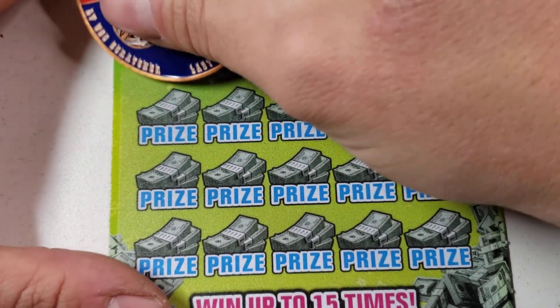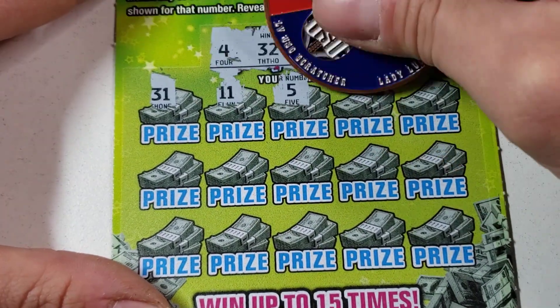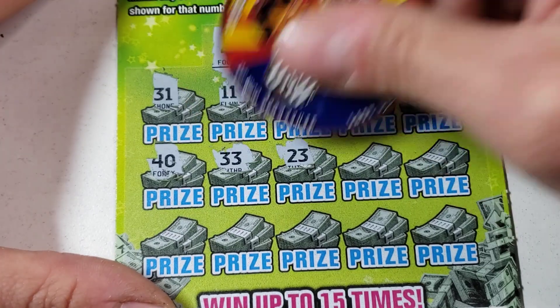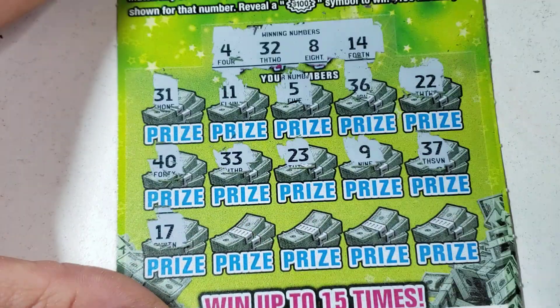Lucky 32, 8 and 14 — $50 bucks on a $5 ticket, that's 10 times your bet! 31, 11, come on we need all the luck we can get. 20, deuce, 40, 33, 20, 23, 9 — I'm happy with this already. 17, 20, 35 and 26 — that was a dud. There's 10 more tickets to go.